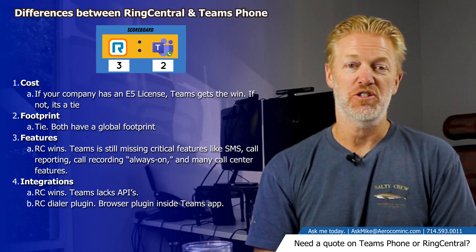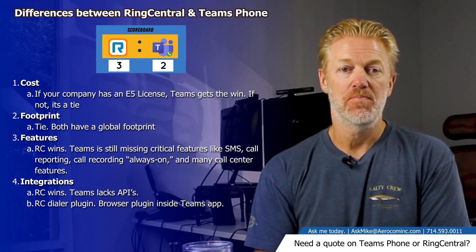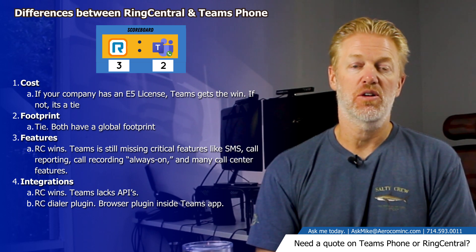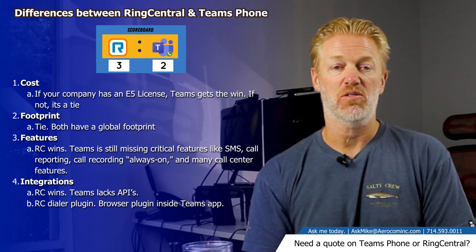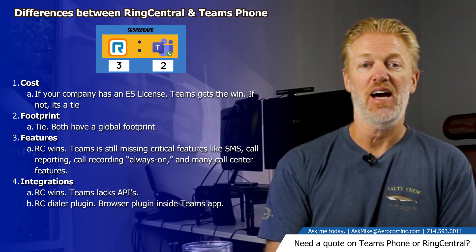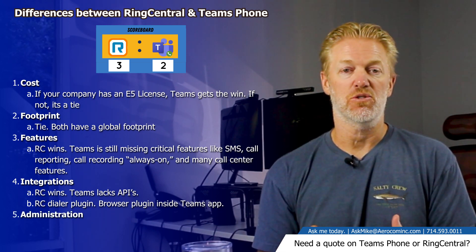One additional integration point worth knowing: RingCentral can actually embed their dialer inside Microsoft Teams — it's called the Teams dialer plug-in — so you can use RingCentral inside of Microsoft Teams. However, you can't use Teams inside of the RingCentral app, so that's a useful distinction.